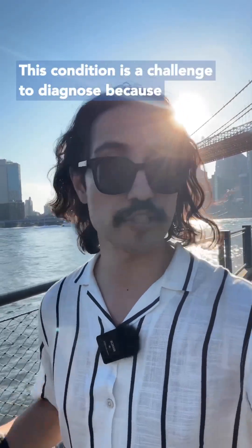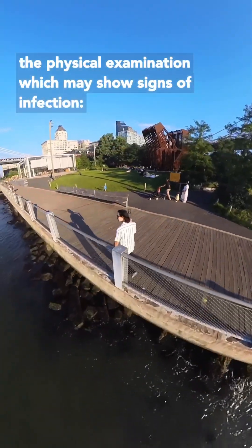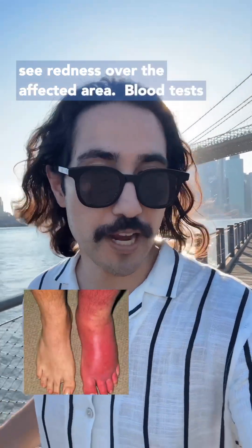This condition is a challenge to diagnose because you can't see bone. You just have to rely on the physical examination, which may show signs of infection — so fever, a high heart rate. You can also see redness over the affected area.